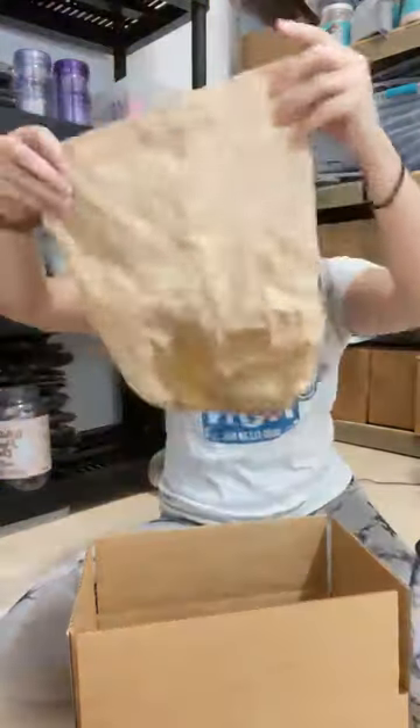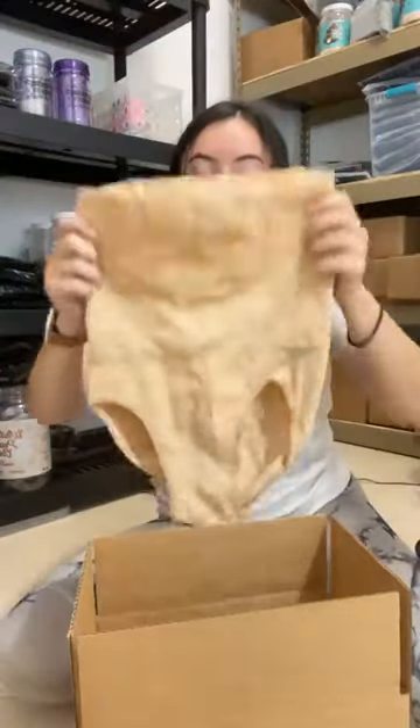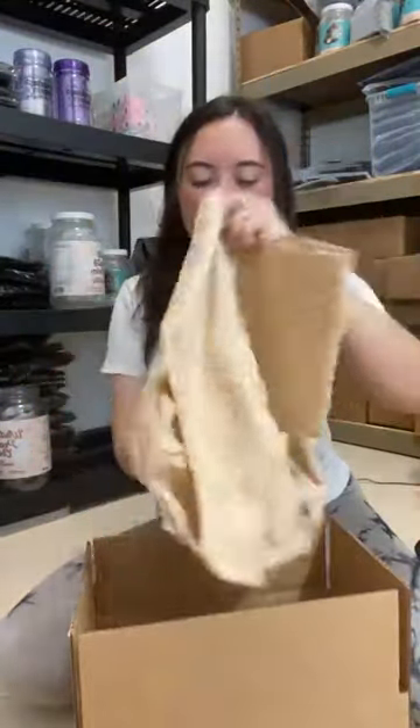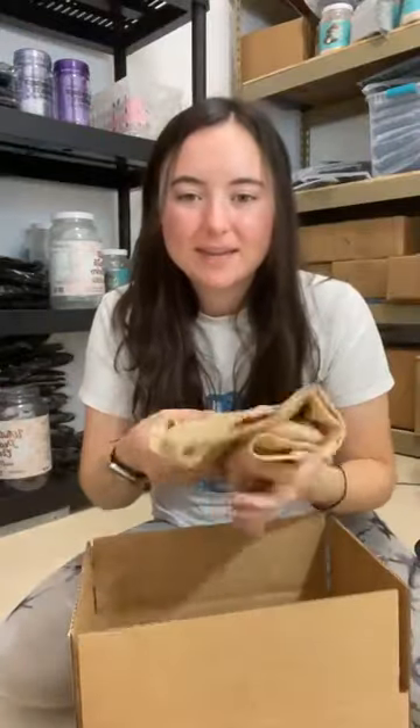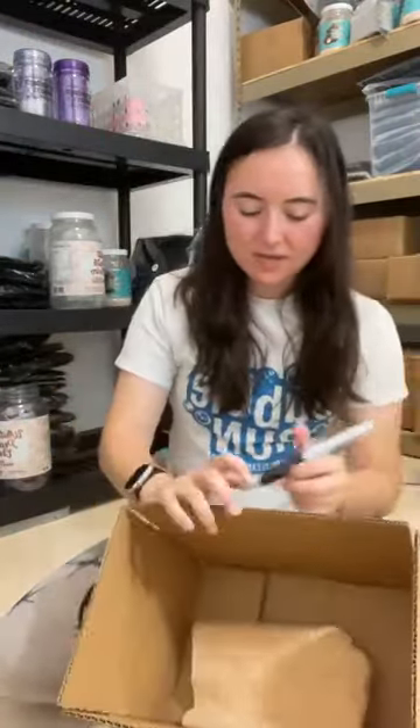All right, this is going to be a 3XL one. This is the piece that goes under your clothes — it does have boning in it. Hey Susan! This is 3XL.